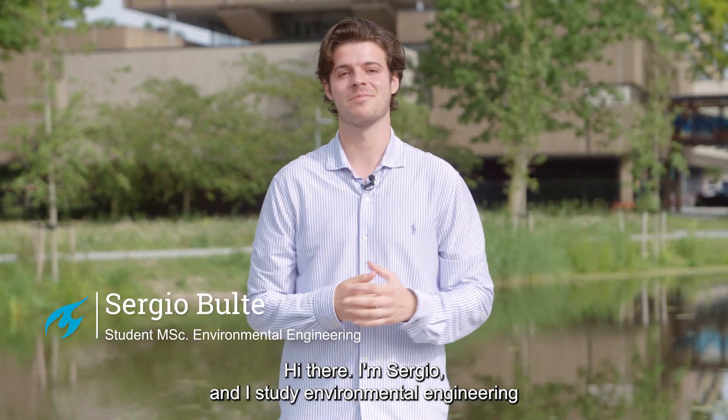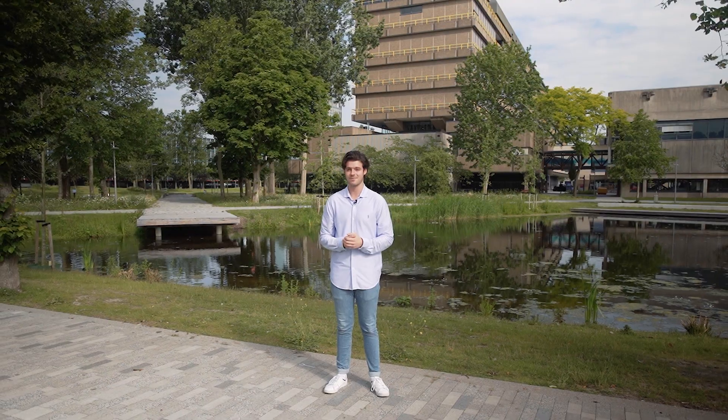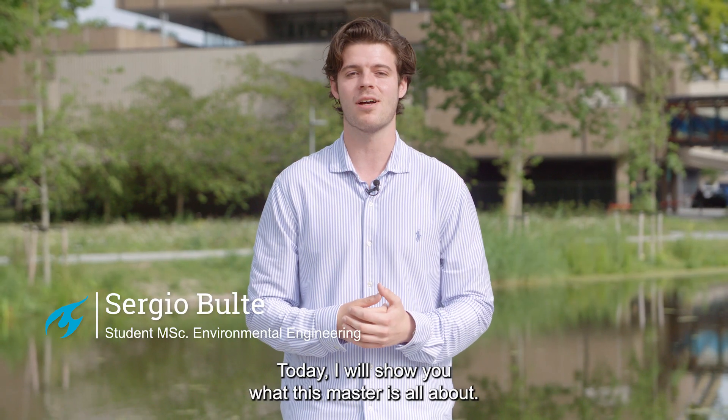Hi there, I'm Sergio and I study environmental engineering at the Delft University of Technology. Today I will show you what this master is all about.